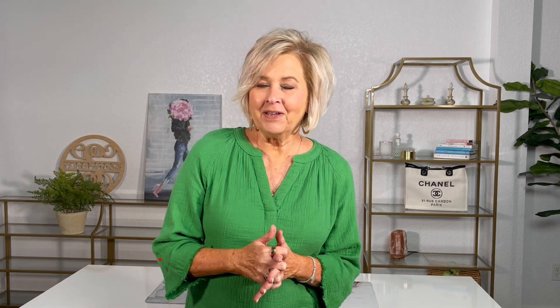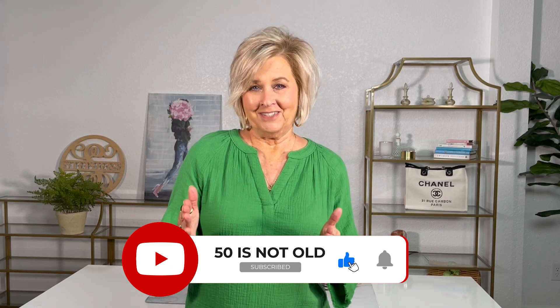My name is Tanya Stephens. I'm the face behind 50 is Not Old, and I want to welcome you to my channel. My mission is to help women feel better about themselves, and I use fashion and beauty as my tools. My goal is to have you remember: age is just an attitude, so keep yours young. Be sure to follow my channel and click on the red bell so that you never miss a post.